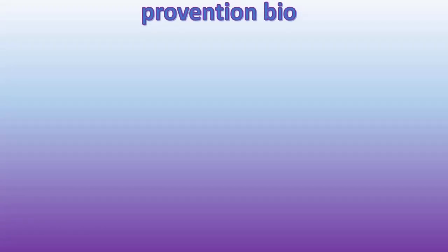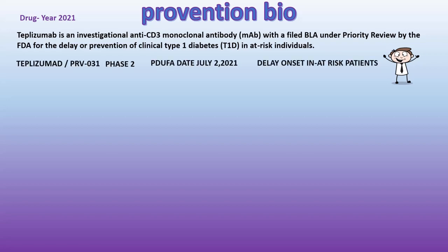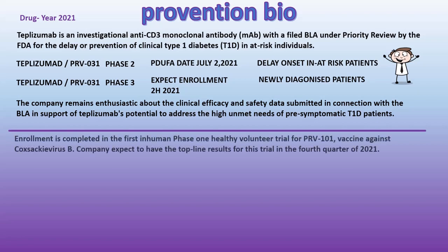Moving away from the charts, we will look into the drug pipeline for the year 2021. Tiplizumab is an investigational anti-CD3 monoclonal antibody with a filed biologics license application under priority review by the FDA for the delay or prevention of clinical type 1 diabetes (T1D) in at-risk individuals. The company remains enthusiastic about the clinical efficacy and safety data submitted in connection with the biologics license application in support of tiplizumab's potential to address the high unmet needs of pre-symptomatic T1D patients.